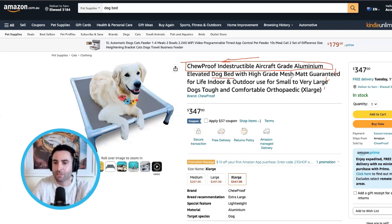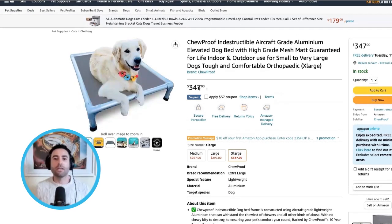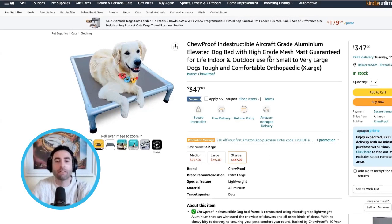When we look at the price, we have to get into the mind of the person buying this product. As soon as they compare $347 to everyone else's, they think it's an expensive bed. But because the hero image isn't good enough, we haven't given them a reason why or told them what makes the product different. Did you know this is the only dog bed approved by the RSPCA? Did you know the mat is made in Australia? There are big differences, but people don't know because we haven't told them or shown them.